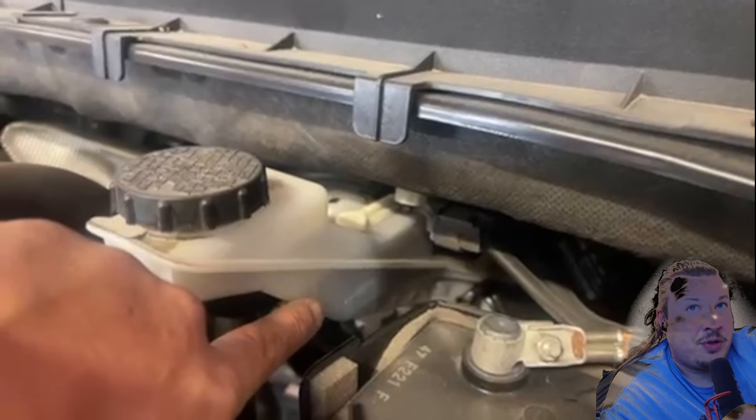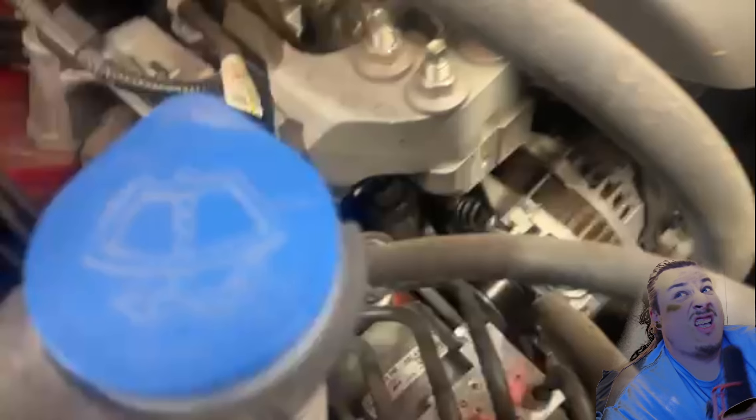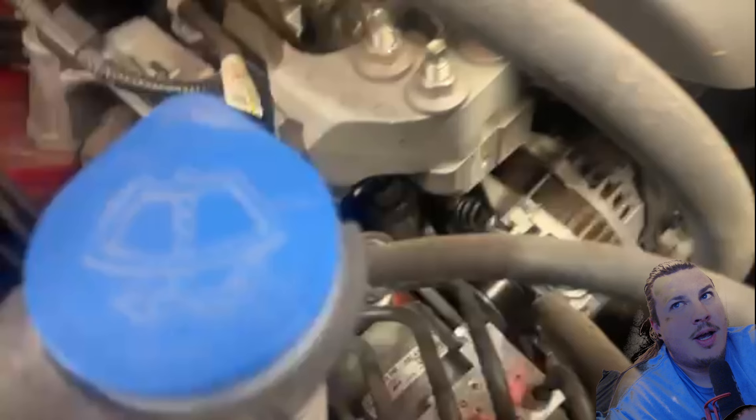He says 'now we're going to check the timing belt area' while looking down into the engine bay. Looking into the engine bay and claiming to check the timing belt area is much like sitting in the cargo area saying 'let's check the headlights' - it's in the car somewhere over there, but you're not looking at a timing belt. I imagine he meant to say drive belt and just misspoke. I can only hope, given the track record so far.